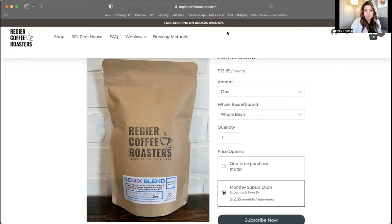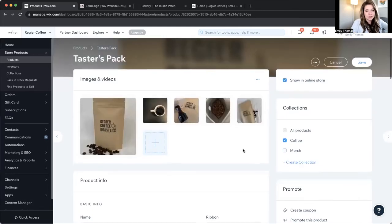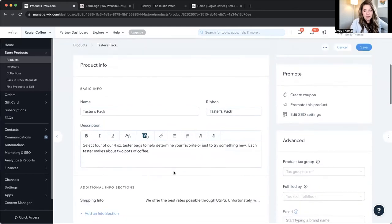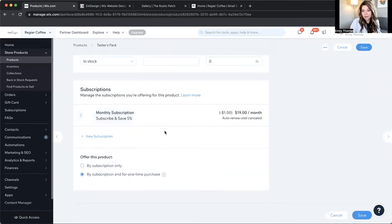There are also some other features that I want to tell you about. I'm going to share my Wix dashboard with you and show you a few things that are pretty interesting. So here's just a quick overview of some of the options that are available in the Wix subscription area of e-commerce. Here's like the tasters pack — this is just your product page — but here we have subscriptions. Everything is just the product, and at the end of the product page you set up your subscription. You can also set up multiple kinds of subscriptions.